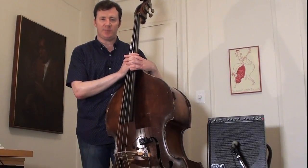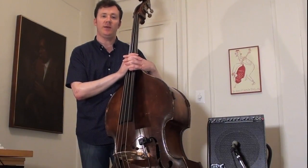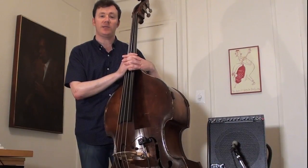Hello, my name is Neil Miner. I'm a jazz bassist living and playing in New York City. I'm here to tell you about the Meyers Multi Instrumental Pickup.